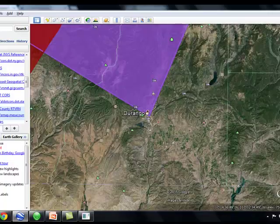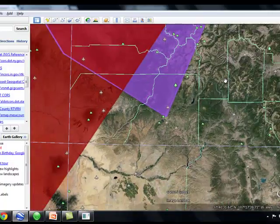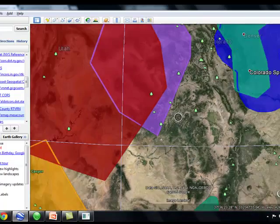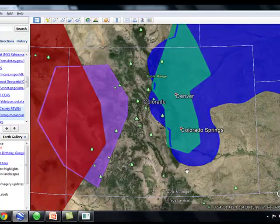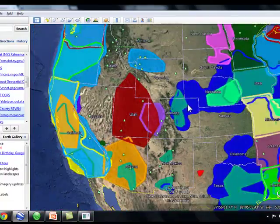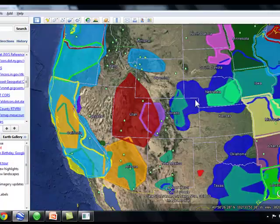The great thing is you don't have to post-process — your devices achieve maximum accuracy in real-time, which is a big time saver. Some networks are free, like the western slope of Colorado. Others range from $900 to $2,200 a year. It's a mix, so you'll have to do some research.